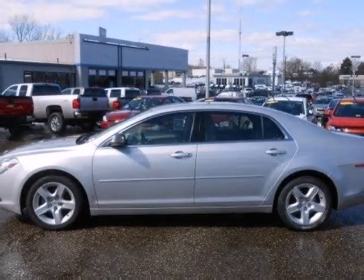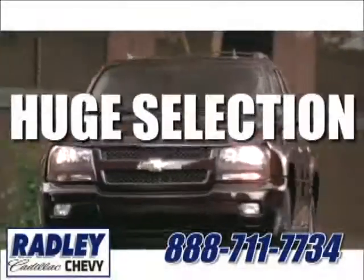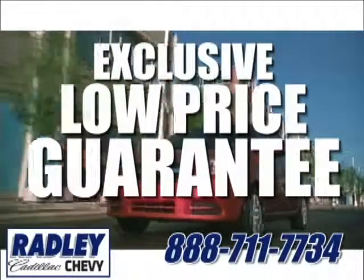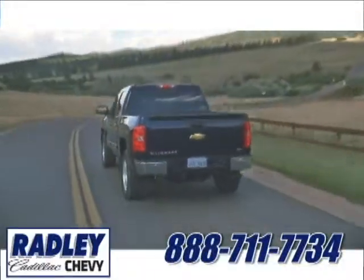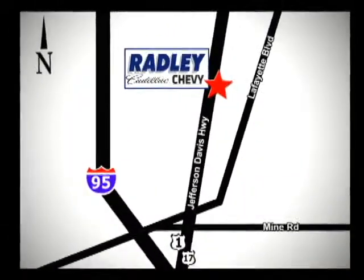Relax and drive smooth. See for yourself in this sedan today. We have a huge selection, exceptional customer service, and the exclusive low-price guarantee. You're conveniently located at 3670 Jefferson Davis Highway in Fredericksburg. Radley Cadillac Chevrolet.